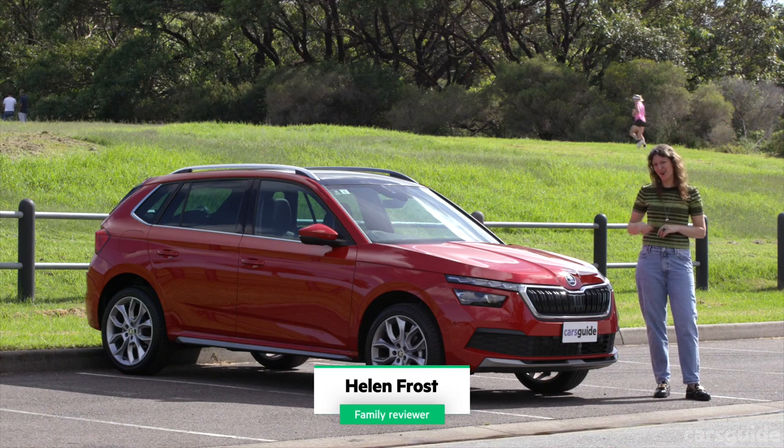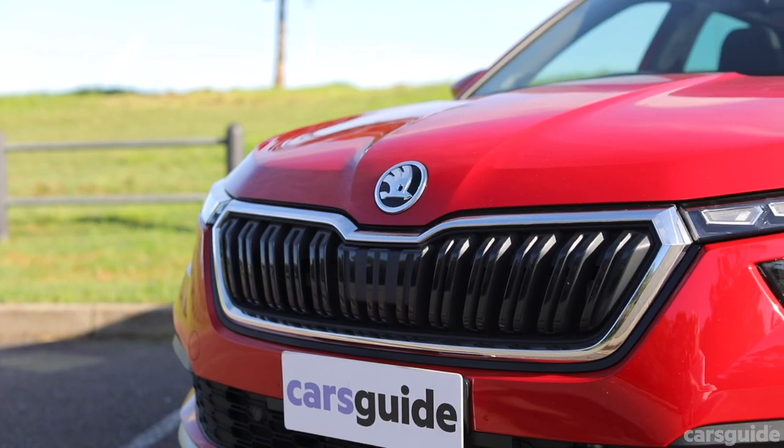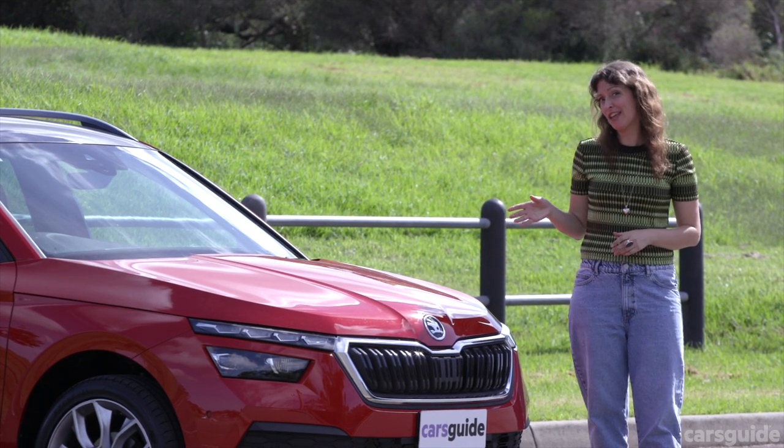This little SUV has a lot going for it. The Skoda Kamiq Signature packs a punch on quite a few levels. I've spent the last week getting acquainted with it, and while it's great for the suburbs, it's even better for a family weekend getaway.